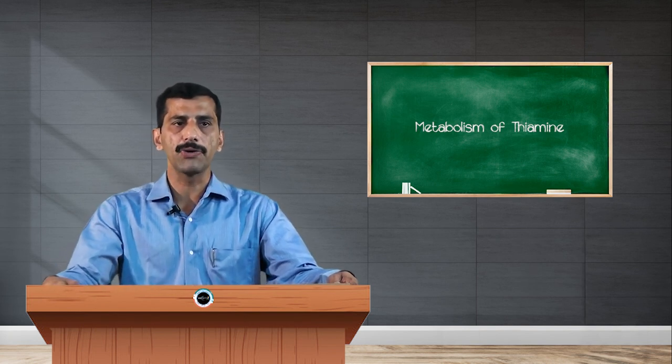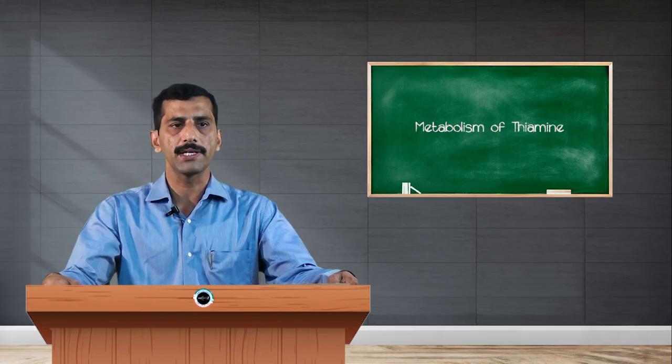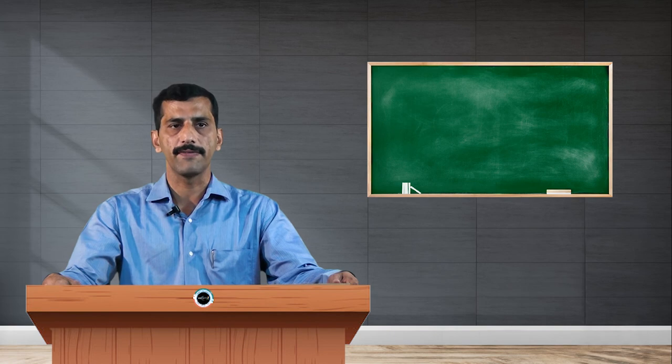Alcoholic polyneuritis is mainly seen in chronic alcoholics, where absorption of thiamine is severely impaired and the person cannot absorb this vitamin through the intestine. Due to thiamine deficiency, the major symptoms include peripheral neuritis with both motor and sensory defects.